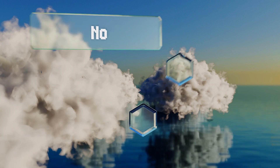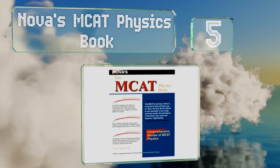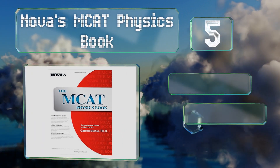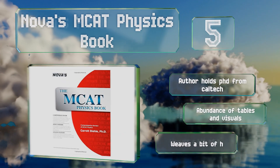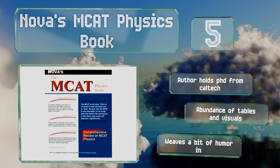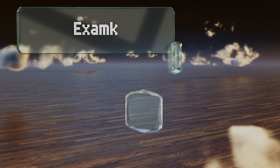Halfway up our list at number 5, if you're looking for something targeted, you might try Nova's MCAT Physics Book by Gareth Biel. It provides passages and practice problems in an area that many struggle to conquer, all in a detailed yet clear manner that can help demystify the subject. The author holds a PhD from Caltech, and it includes an abundance of tables and visuals and weaves a bit of humor in too.